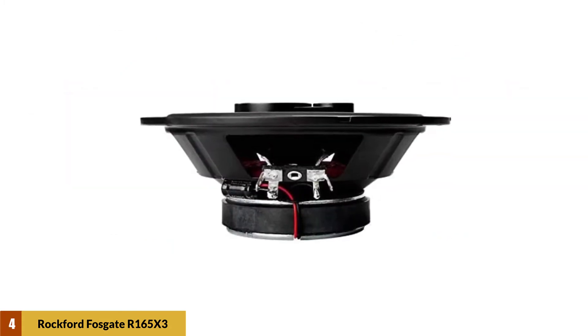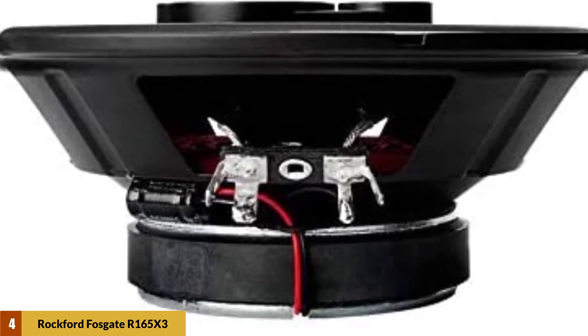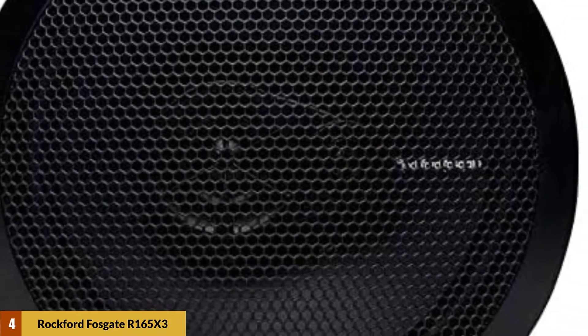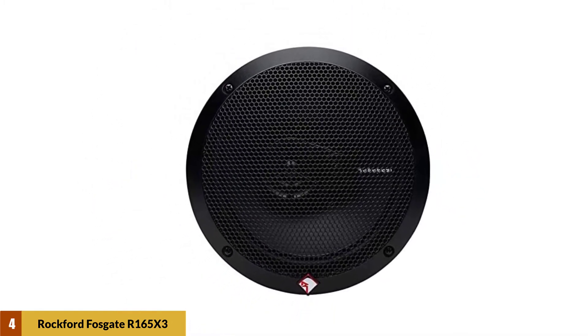The speaker cone is made of polypropylene and the external surface is reinforced with steel to protect the internal components from mechanical damage. They have a frequency response ranging from 52 to 20,000 hertz and a nominal impedance of 4 ohms. Each speaker has a mounting depth of 2.15 inches and comes with grills and mounting hardware.